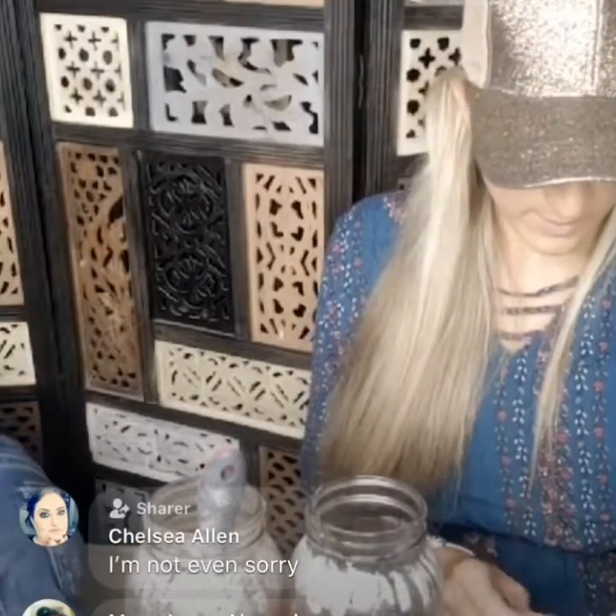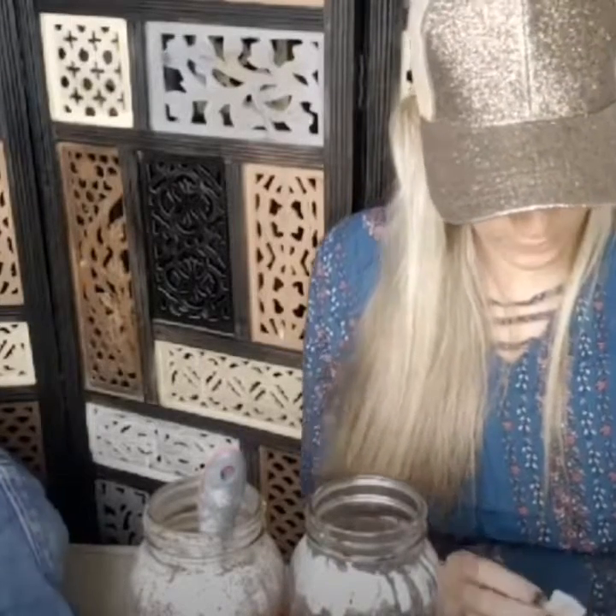Chelsea's back — she's back, back again! She said she's back but she doesn't want you to tell her friends. Guess who's back, guess who's back!